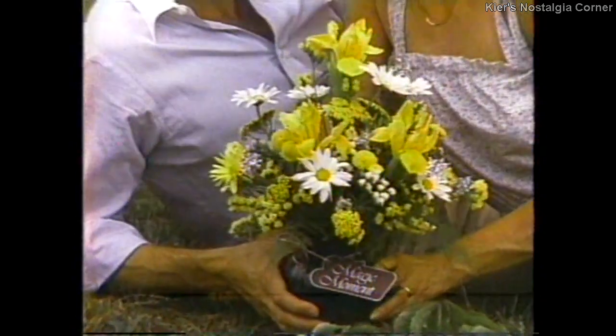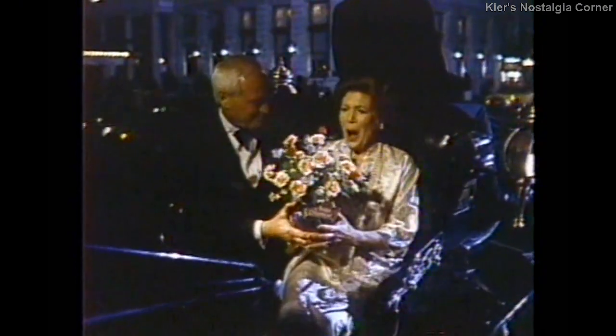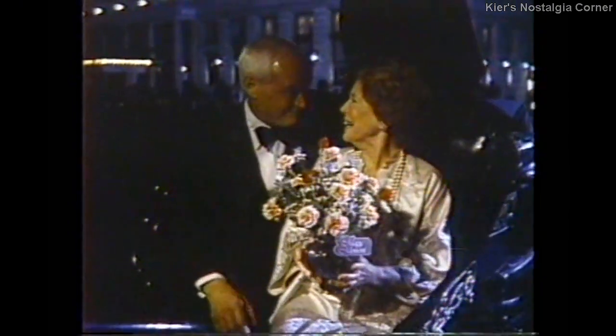Magic Moments bouquet — a bouquet with a magic all its own. Magic Moments. Only your FTD florist has it.